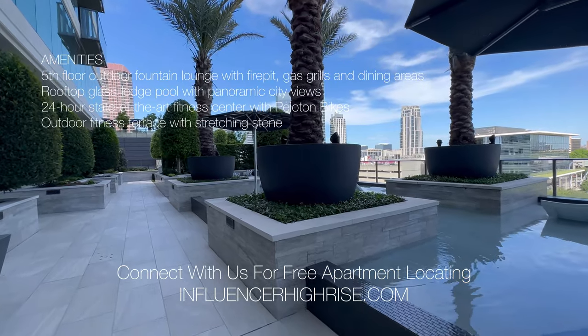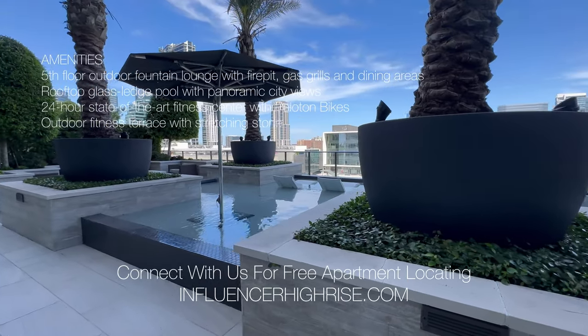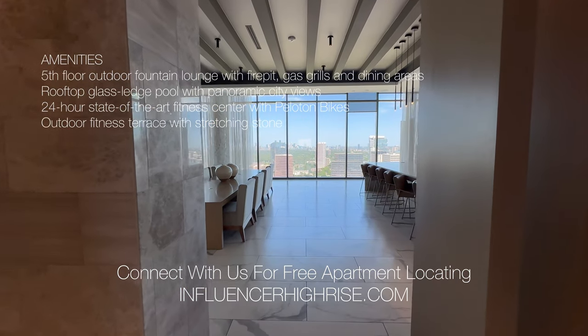This property has two pools. This is going to be the sunbathing pool — it's going to be a little bit more relaxing. I do think it's open 24 hours, and you're just going to get a beautiful view of the Post Oak area.